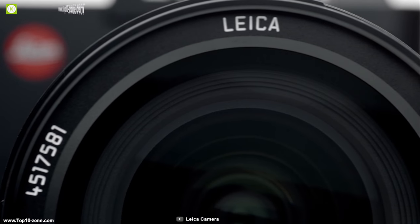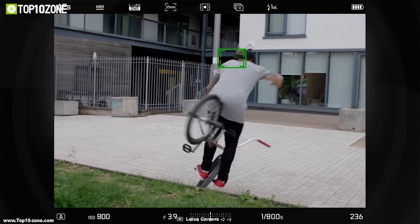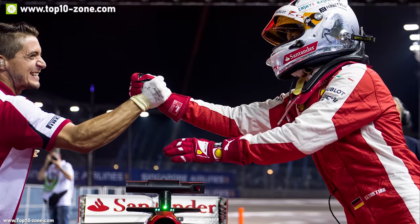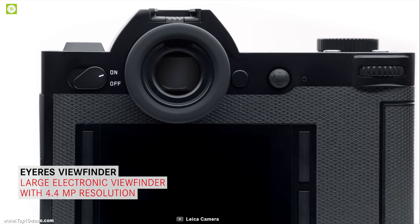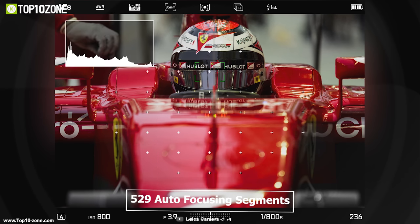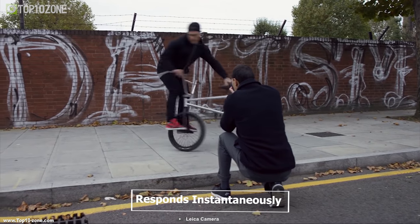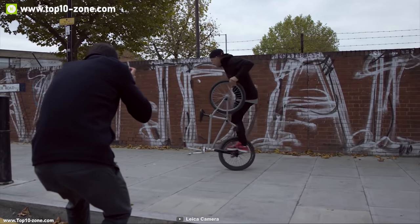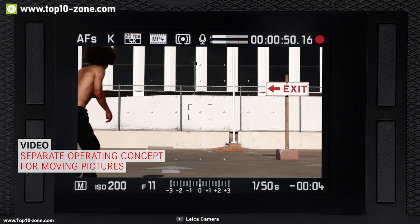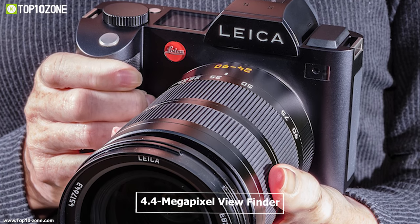The Leica SL system is the embodiment of the digital era in professional photography. It features a 24 megapixel CMOS sensor without an optical low-pass filter and an ISO range of up to 50,000, providing impressive dynamic range and exceptional sharpness. Leica SL controls focusing with up to 529 autofocus segments, and its Maestro II processor with 2 gigabytes of RAM ensures instantaneous response, capturing at up to 11 frames per second with 4K video at 30 frames per second.